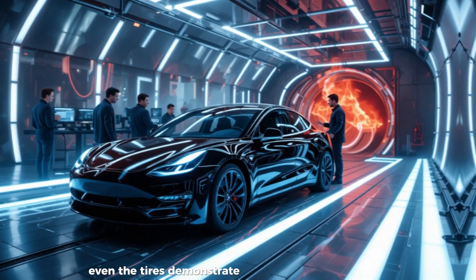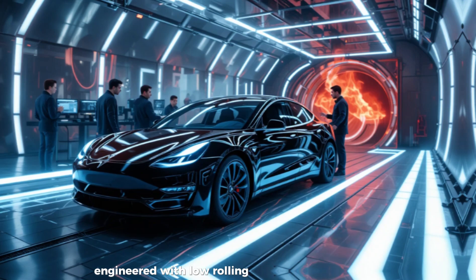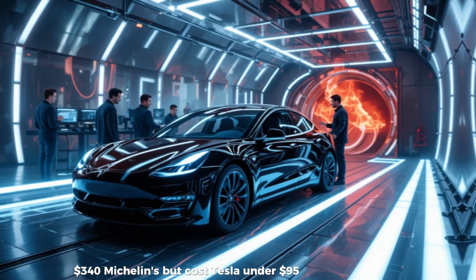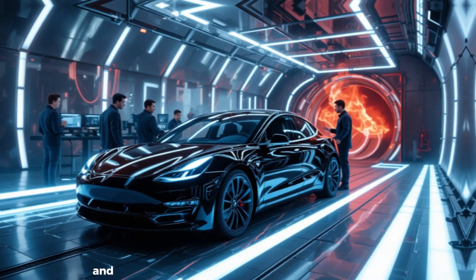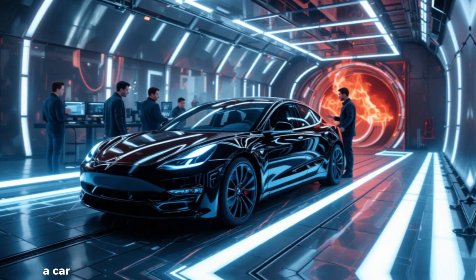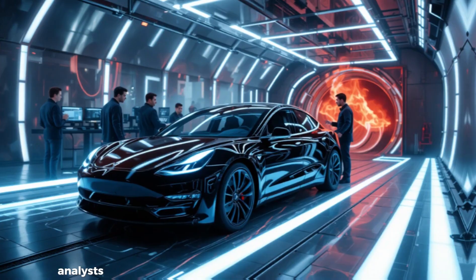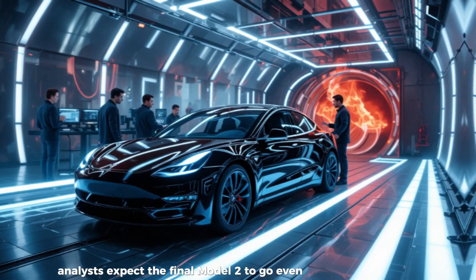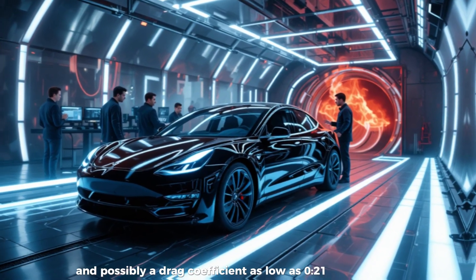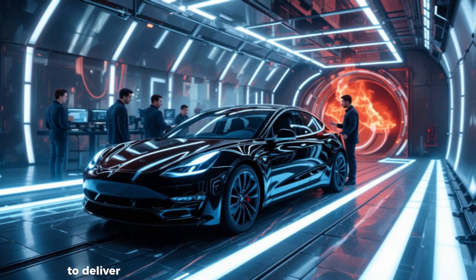Even the tires demonstrate this thinking. The prototypes reportedly ride on 18-inch Kumho tires engineered with low rolling resistance compounds that perform comparably to Lucid's premium $340 Michelins, but cost Tesla under $95 each, thanks to scale partnerships and vertical supply chain management. When all these changes are combined, the E41Y becomes a blueprint for the Model 2 — designed for mass production, with minimized drag, reduced parasitic losses, and optimized weight distribution. Analysts expect the final Model 2 to go even further, with a shorter wheelbase, lighter chassis materials, and possibly a drag coefficient as low as 0.21.